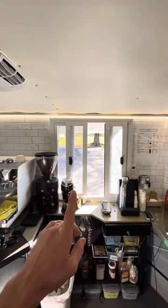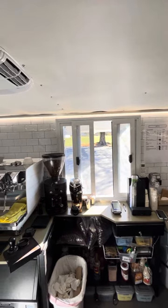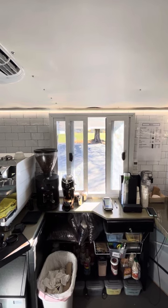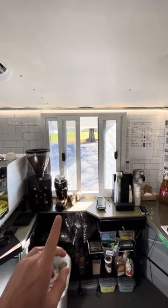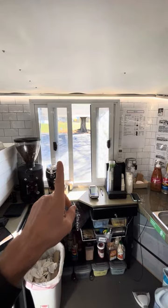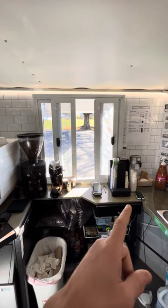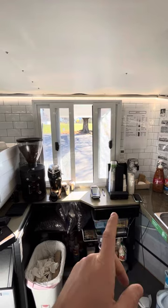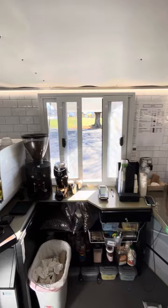So a customer comes up to window number one. We use this as both a drive-through and walk-up window depending on where we're at. If we're at a big street fair, the customer walks up to window one and places their order. Let's assume this is a high-flow setting and there are three people working. The first person takes the order, chats with the customer, rings up their order, and writes what the drink is on the cup along with a name if it's busy.